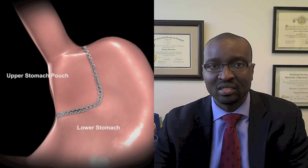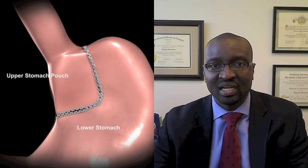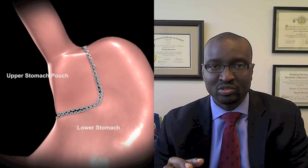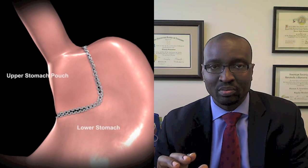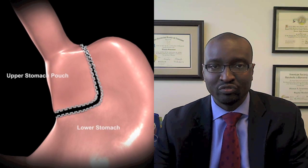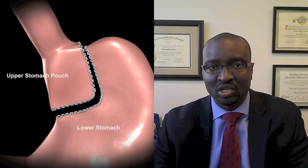With the gastric bypass, we create a small pouch at the top of the stomach, about the size of an egg, using a stapling device. This ensures that when you eat and fill up this pouch, you will rapidly fill it up to that top portion of the stomach, where signals are sent to the brain and you feel full and you're no longer hungry.